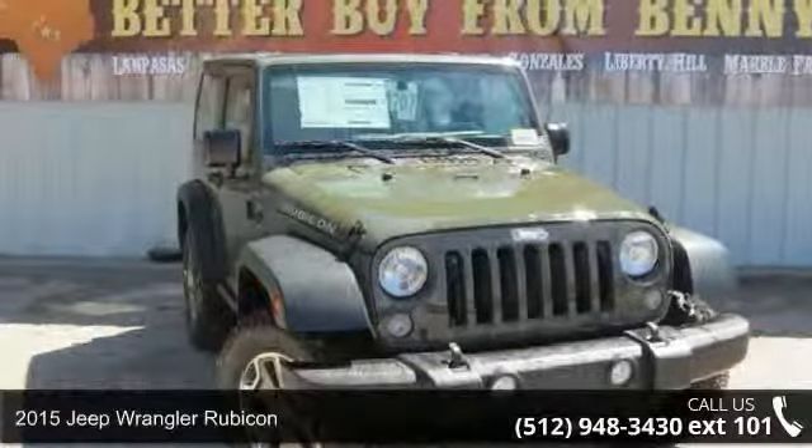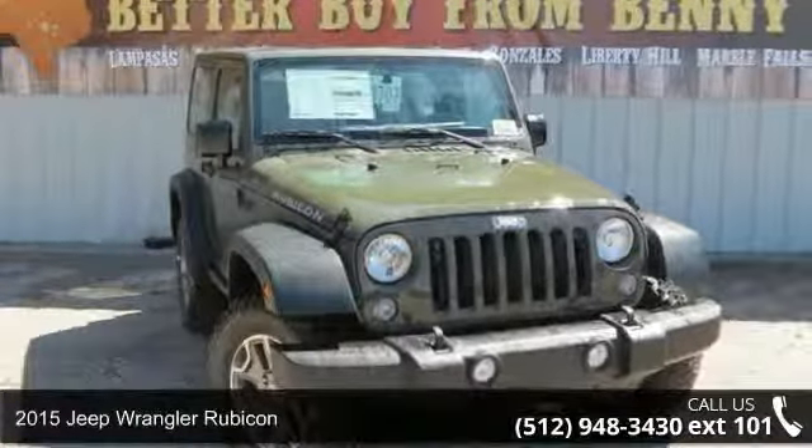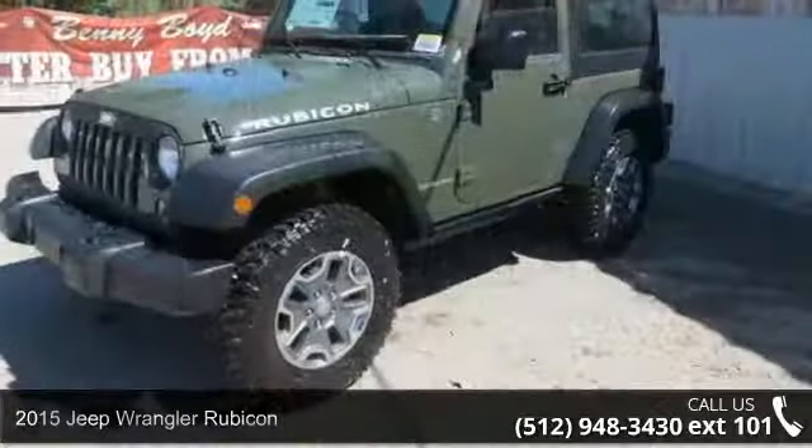Arrive in style with this 2015 Jeep Wrangler Rubicon. This may be the set of wheels you've been looking for.